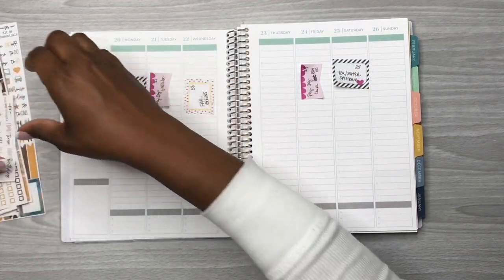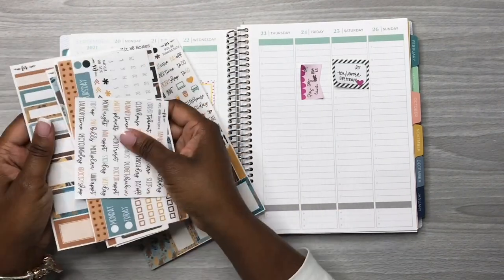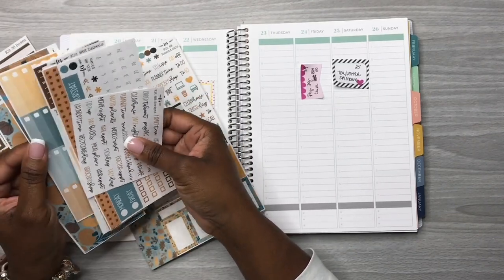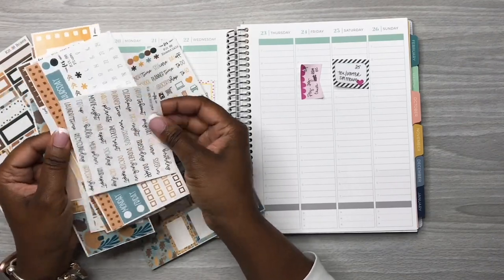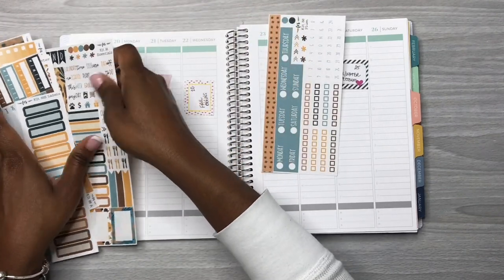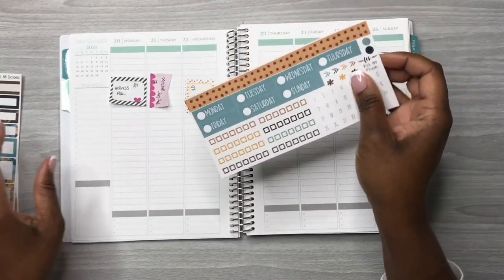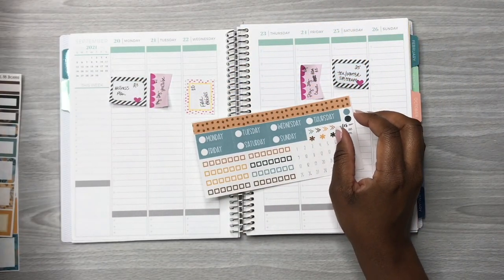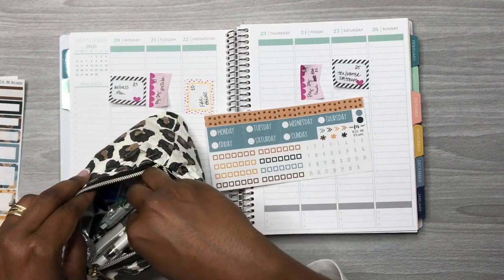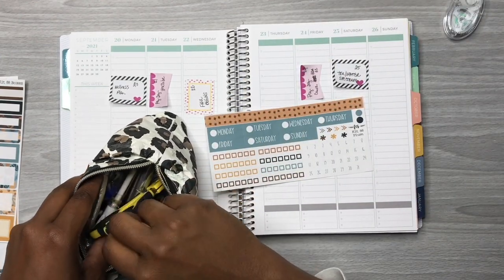I'm getting the individual headers so I can put the date headers at the top of the page. I really do love this kit — this is a Fern Creek Stickers kit. I was really excited to use it for the first week of fall. Now I'm going to go into my planner bag of goodies and get my planner tools — I call this my Mary Poppins bag of planner goodies.